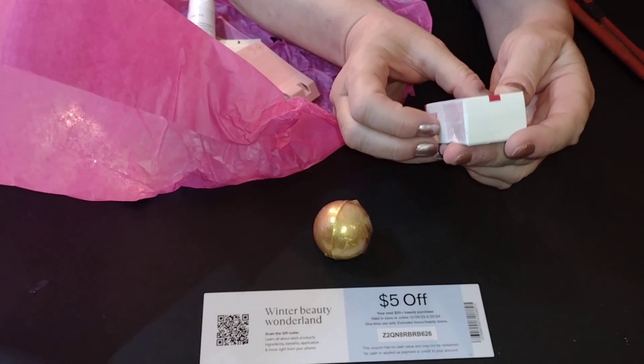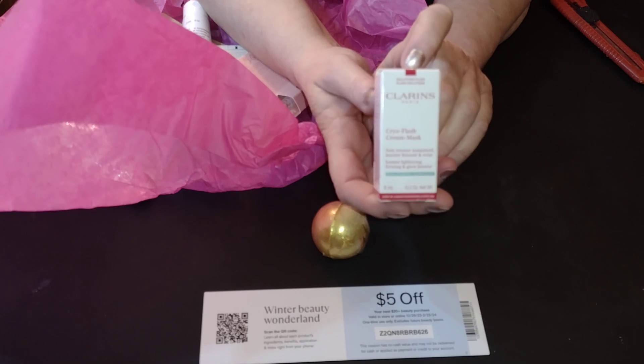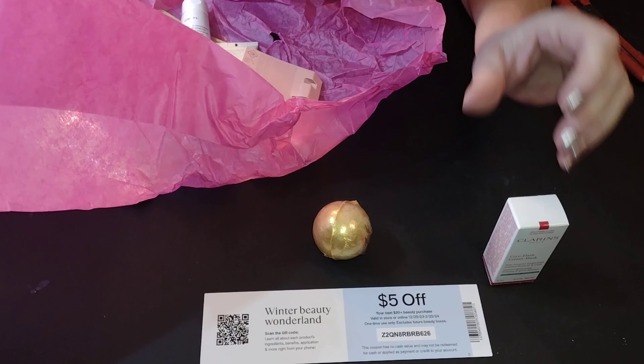Alright, we have Clarence — which is a great name. This is a mask. I don't do masks, but that's okay. I can pass that one on.